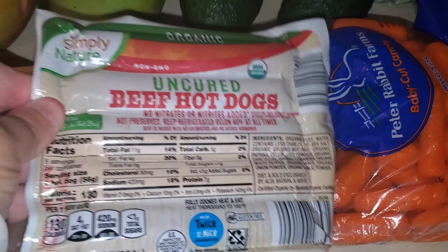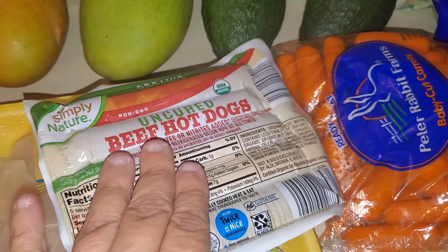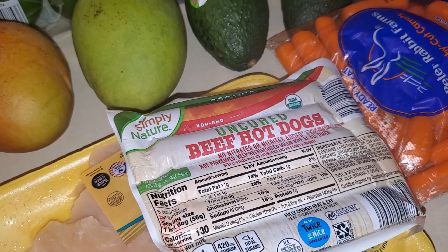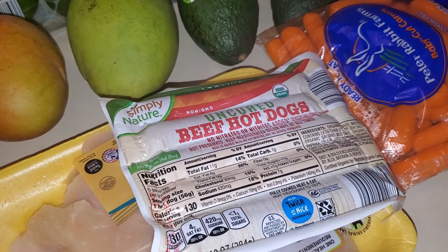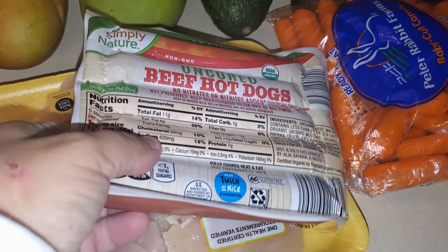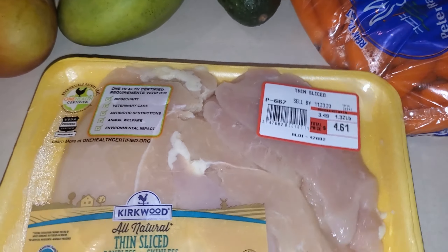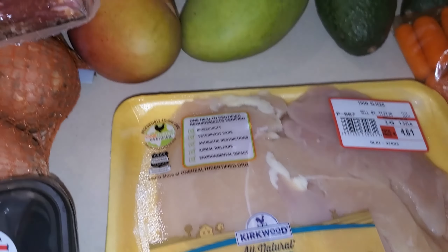I bought these uncured beef hot dogs — I like these. I usually take a couple out for the week and freeze the rest. And some thinly sliced chicken breasts for a recipe this week.